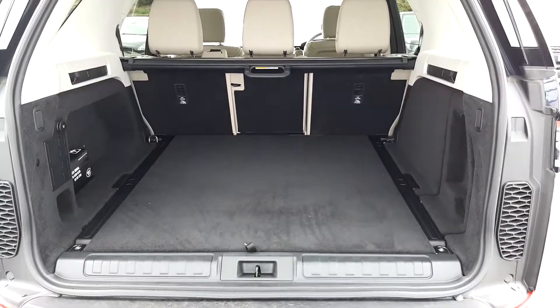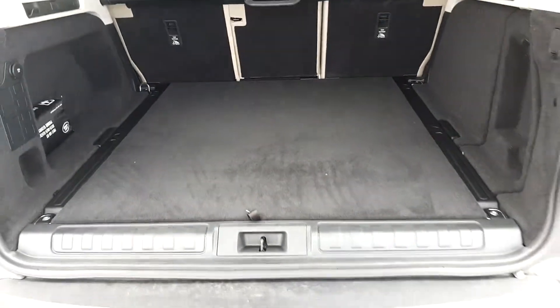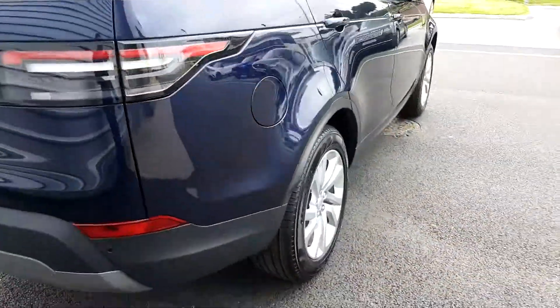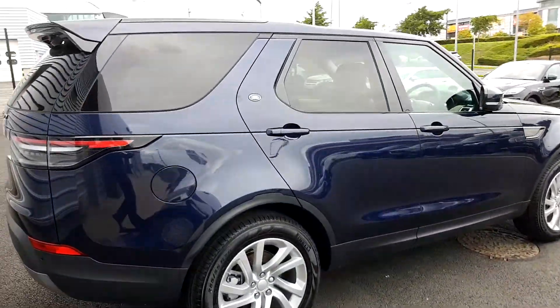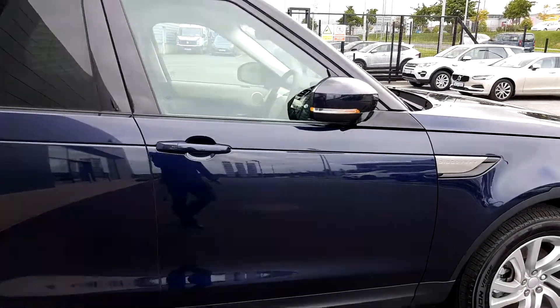You also have split folding rear seats for additional storage, as well as multiple tethering points. With this car you also get rear parking sensors, privacy glass at the rear, and power fold electric mirrors.